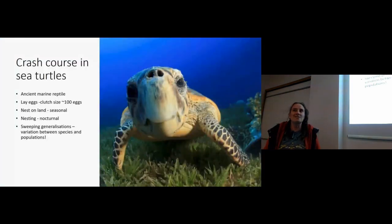I'm going to give you a very quick crash course in turtles. They're an ancient marine reptile that have large clutch sizes. Every season they have to come onto the beaches at night and start laying eggs — a lot of eggs at once, around 100 eggs per clutch. These are fairly sweeping generalisations, most species have different clutch sizes, but the main thing is they come onto beaches across the tropics and lay a lot of eggs in seasons.